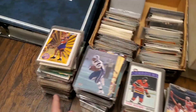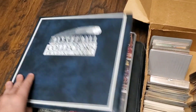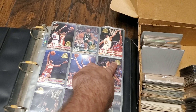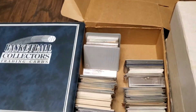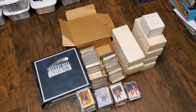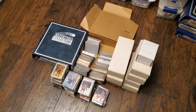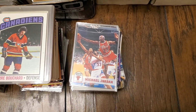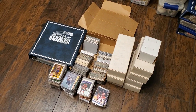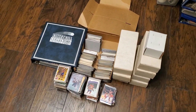A lot of it was in top loaders, in sleeves — was well taken care of. One of the images had this set opened up, and this is the 5th Anniversary set. It seems like it's complete. There were a couple of telltale signs of it possibly being something good. So I risked it for $200. Obviously you can see there's a Jordan right there up front. Only time will tell as we go through this to see what we find. I'm excited about it and I'm happy to take you along this journey. Let's see what we can find.